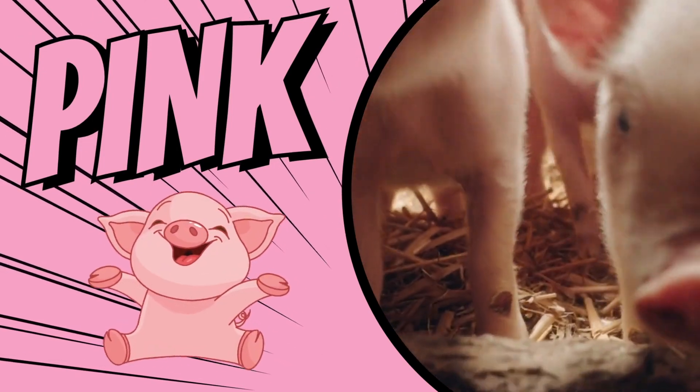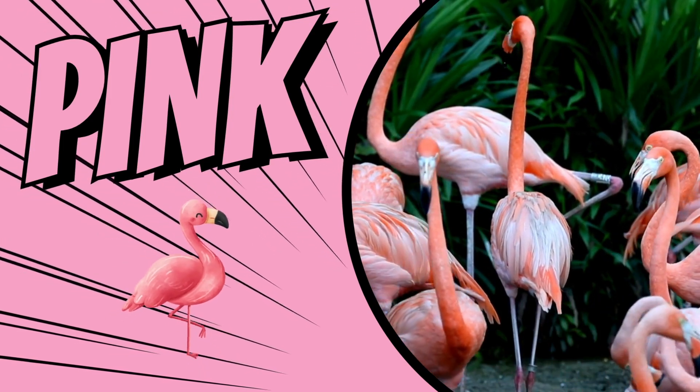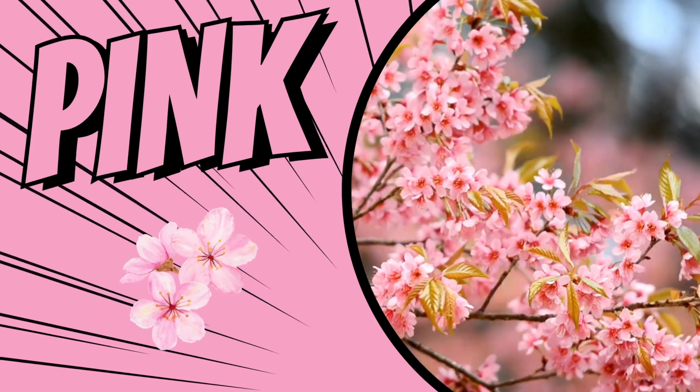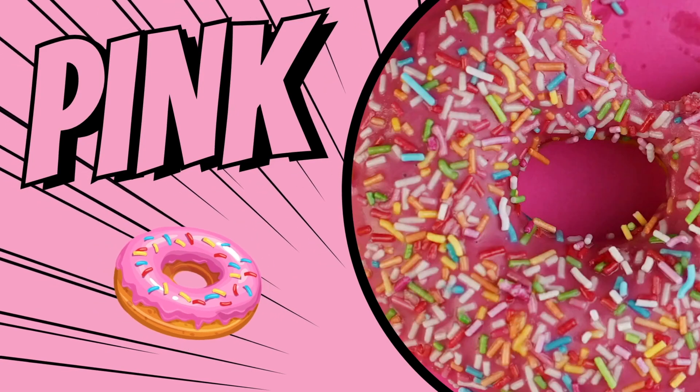The color pink. Pigs are pink. Flamingos are pink. Cherry blossoms are pink. This donut is pink.